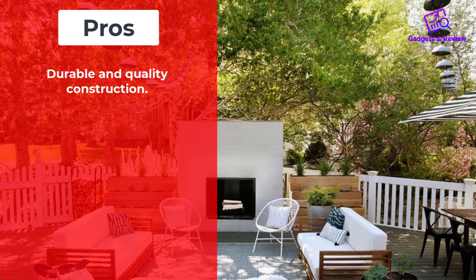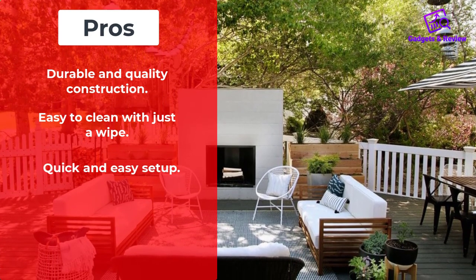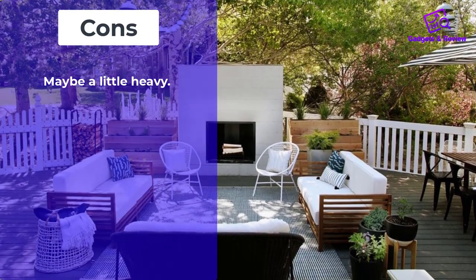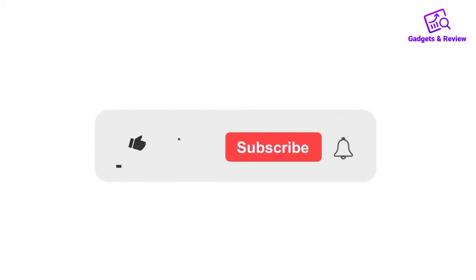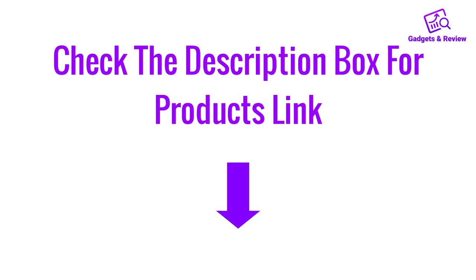Pros: Durable and quality construction. Easy to clean with just a wipe. Quick and easy setup. Comfortable and appealing design. Cons: Maybe a little heavy. Thanks for watching this video. If you like this video, please like, share and comment. Don't forget to press the notification bell icon to get new update videos. Also check the description box to check the product links.